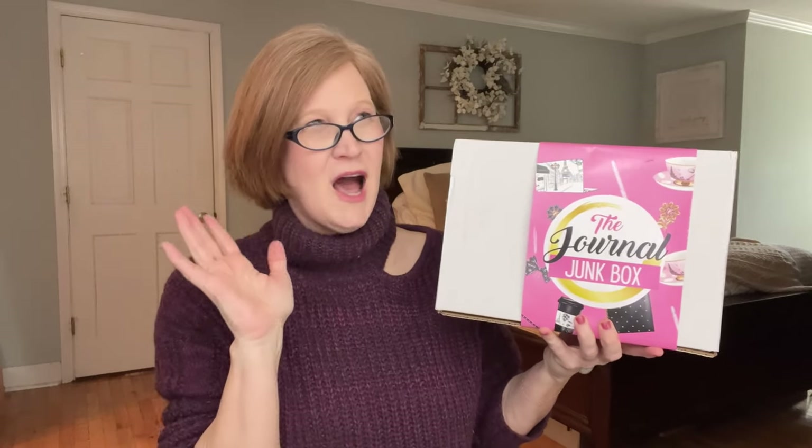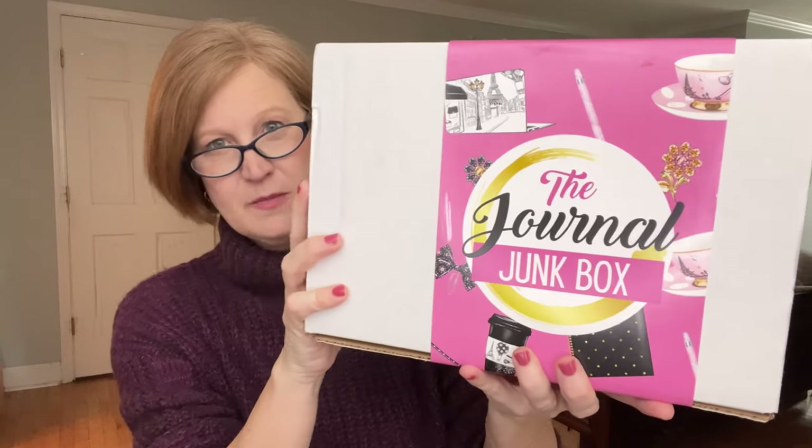We're moving on to the Journal Junk Box. Journal Junk Box has a lot of different subscriptions — I've done videos opening all four, but this one is their big one. If you love stationery, pens, journals, notebooks, stickers, or washi tape, you are going to love this subscription. It sometimes has a little twist of a lifestyle item too. It's $52.99, and they give you a big discount for a 6 or 12-month subscription — from $52.99 a month down to $44.99, and she charges you monthly so you don't have to pay upfront.